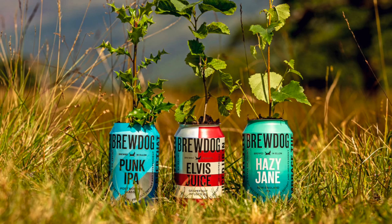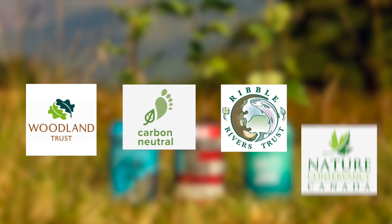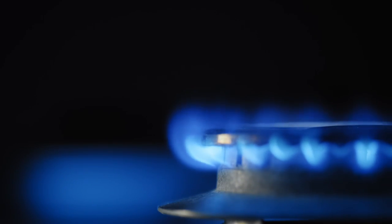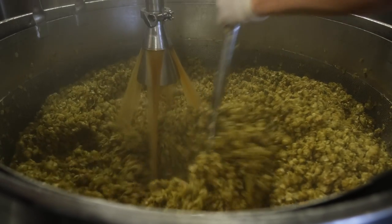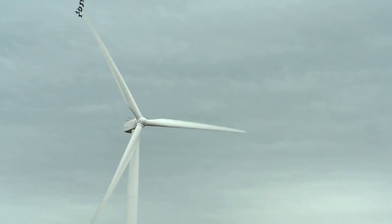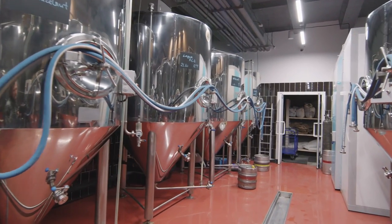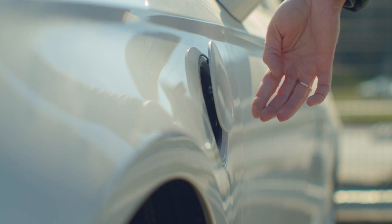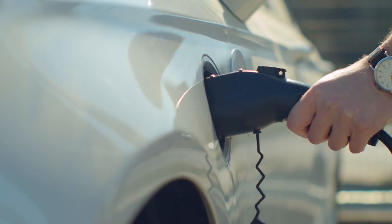BrewDog is also working in collaboration with partners such as the Woodland Trust, Carbon Neutral, Ribble Rivers Trust, and the Nature Conservancy of Canada to double-remove all their carbon. The company will be using biomethane — the natural by-product of beer making — as an alternative to fossil fuels. The electricity used to brew beer in the UK now comes directly from local wind turbines. In 2021, an anaerobic digester bioplant will be used to turn waste brewery water into pure H2O and biomethane, and an electric delivery fleet will also be in use by the end of this year to further minimise CO2 production.